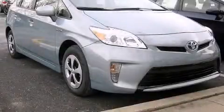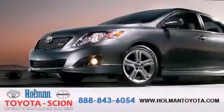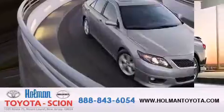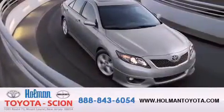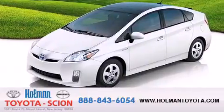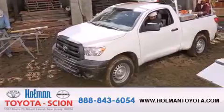Stop by today and test drive this automobile for yourself. Holman Toyota Scion is pleased to offer the pre-owned three-day guarantee. Backed by over 87 years of family-owned traditions, we are committed to making your buying and ownership experience all about you, our customer. Come in and find out for yourself today why Holman means a great deal.